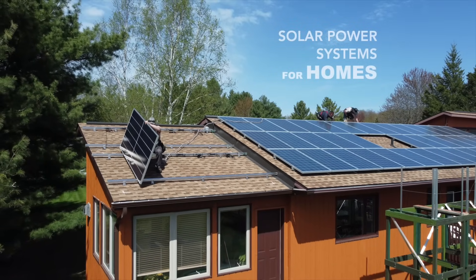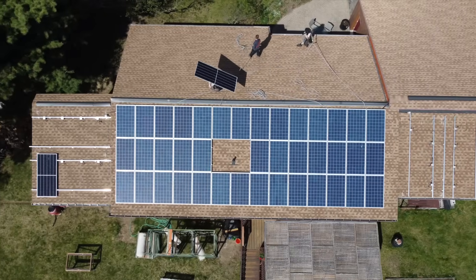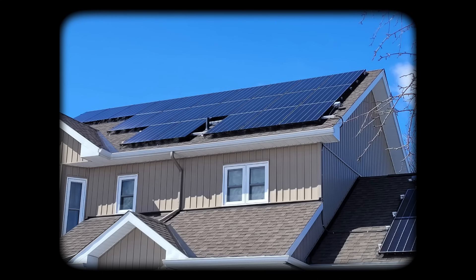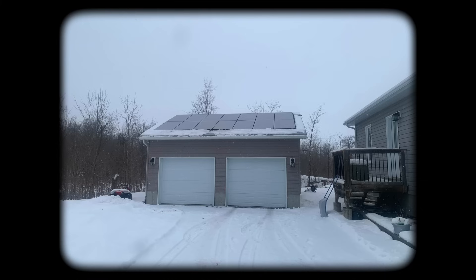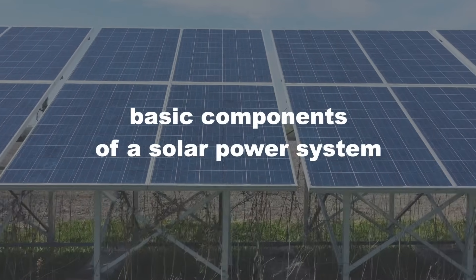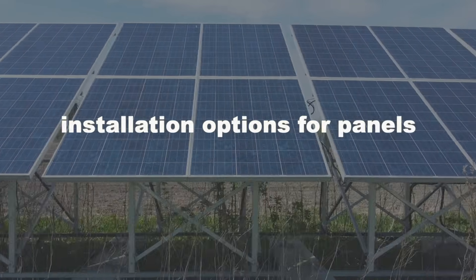In this video we're taking a closer look at solar power systems for homes. Solar power is often associated with living off-grid but surprisingly there's a lot more people installing solar panels on homes that are connected to the grid. We met up with Albert from iSolera to learn about why people are installing solar at home, the basic components of a solar power system, and installation options for panels.